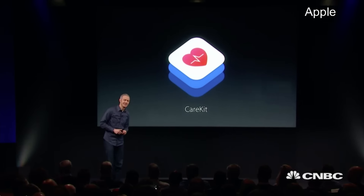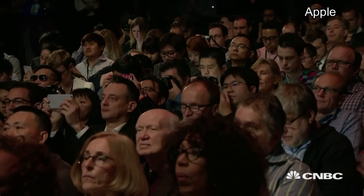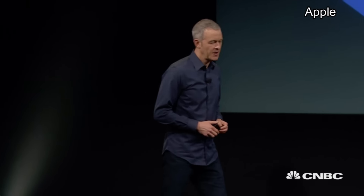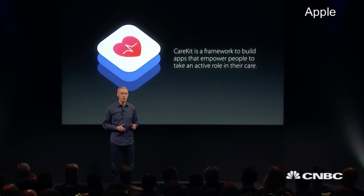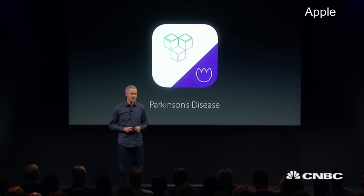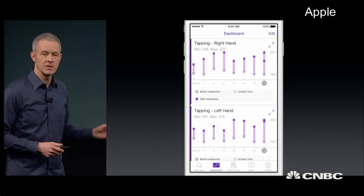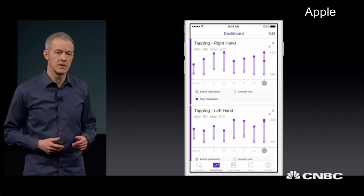So today, we're launching CareKit. CareKit is a framework to build apps that empower people to take a more active role in their care. The very first CareKit app being released today is for Parkinson's, and it surfaces some of that valuable information we discussed so people can start understanding better what affects their health.